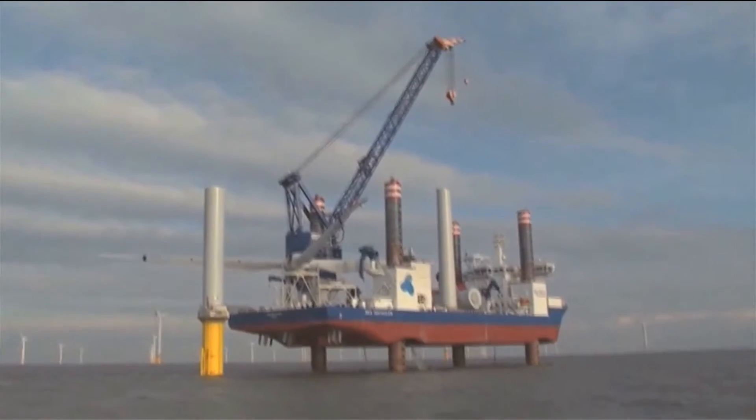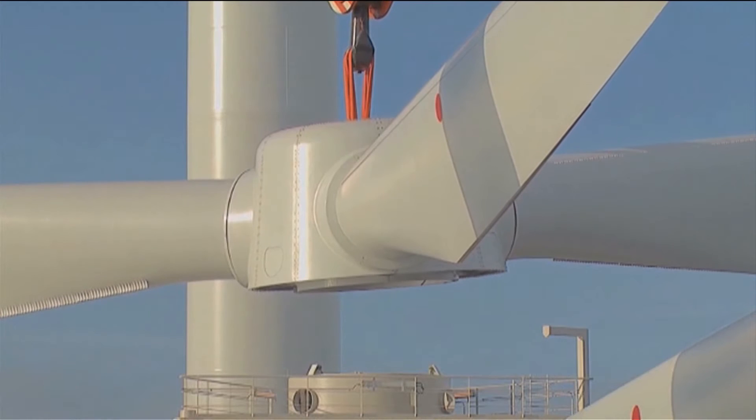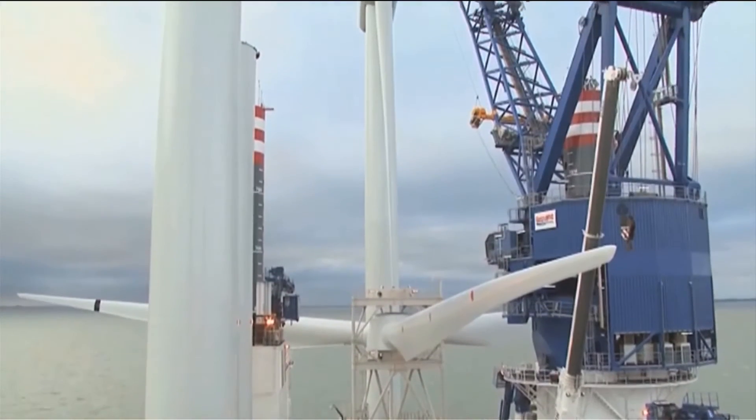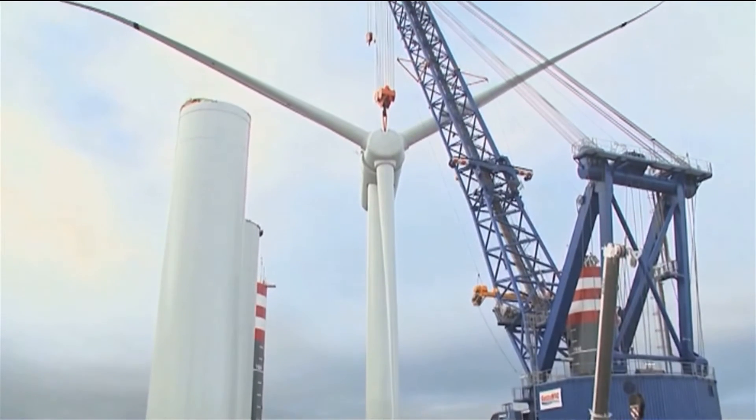Offshore wind farms might avoid objections from residents and be more efficient than their onshore equivalents, but they cost around twice as much to build. For many people, however, the benefits in terms of reduced emissions outweigh the cost implications.